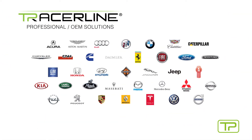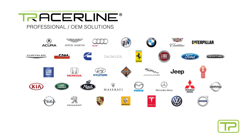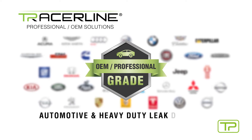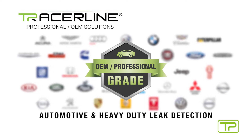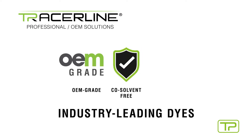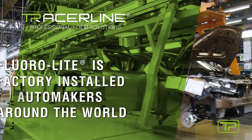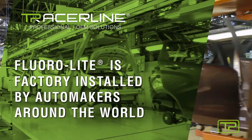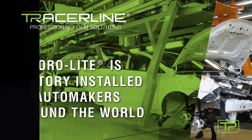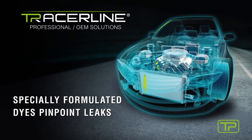Tracerline — trusted by OEM industry leaders. Tracerline is Tracer Products' OEM and professional-grade solution for automotive and heavy-duty leak detection. Our industry-leading dyes are OEM-approved, co-solvent-free, and compatible with all refrigerants. Floralite is the only AC dye that is factory-installed in new cars and trucks by automakers around the world.